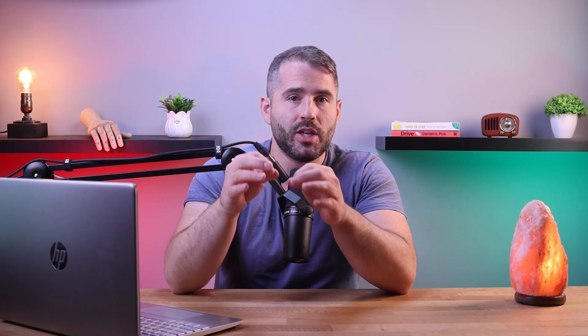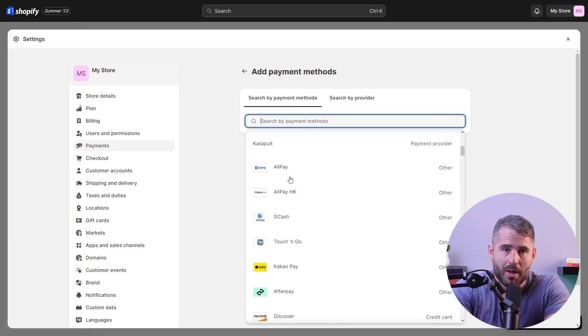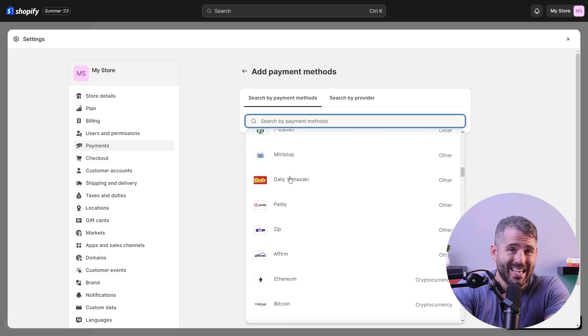And once you've listed your products following SEO guidelines and are ready to launch, the last step is setting up your payment method. E-commerce platforms today offer numerous payment gateway options and charge different transaction fees.